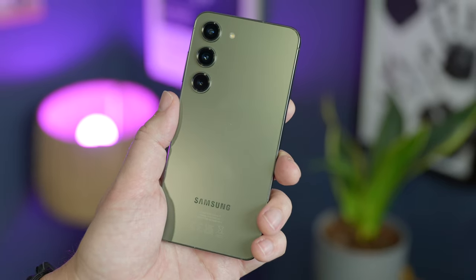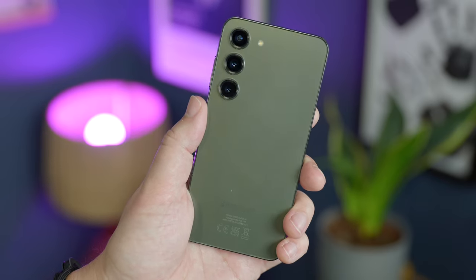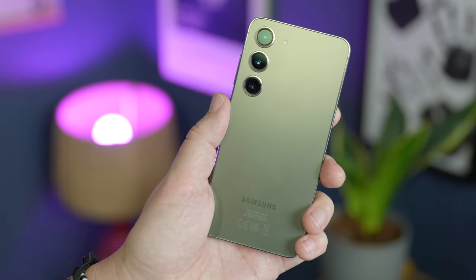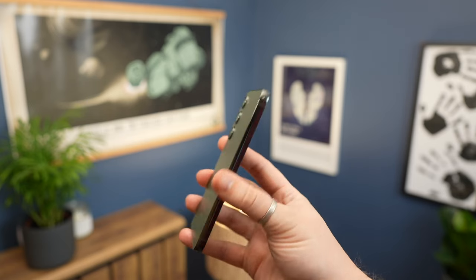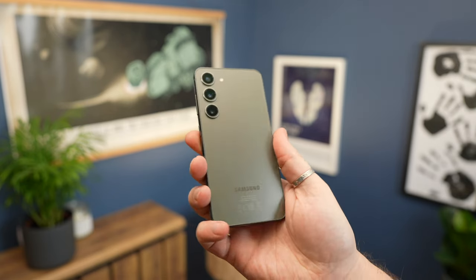Moving to the main topic — the Galaxy S23 nearly a year after its launch. I could go over the same old ground and talk about the compact feel, the lightness, the attractive design, but when considering long-term suitability as a phone, I think durability is far more important. It's no good having a phone that looks nice and fits in the hand well if it's just going to break as soon as it even looks wrong at some concrete, let alone makes contact with it.